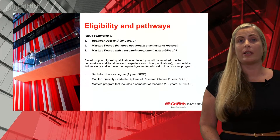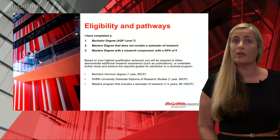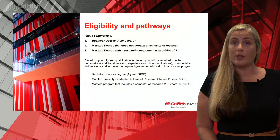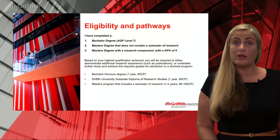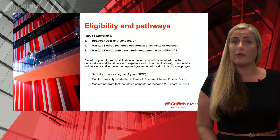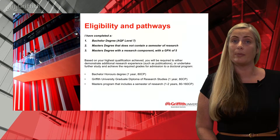In terms of pathways, if you're completing a Bachelor's degree without Honours or a Master's degree that does not contain a semester of research, there are pathway programs offered at Griffith University that you may like to consider. The most common pathway would be the Honours degree, which is one year. Griffith University also offers a suite of Graduate Diploma of Research Studies programs, and there's a range of master's programs that contain a research component allowing you to progress on to a higher degree by research program. You'll find an interactive pathway tool on our research study website to explore your options.